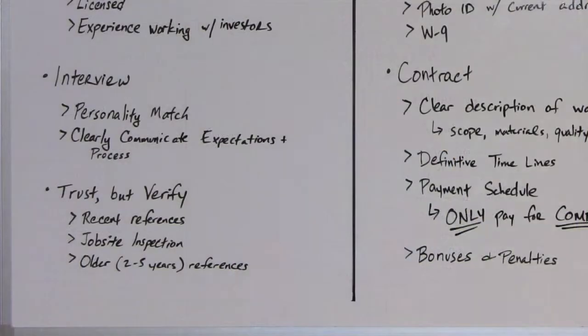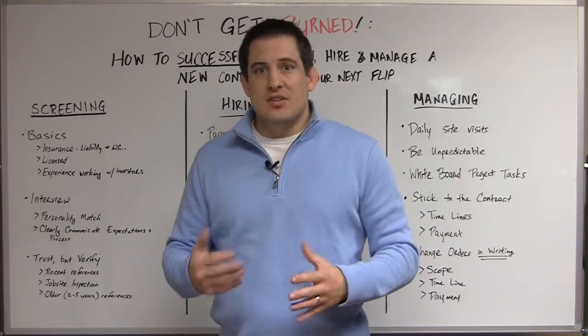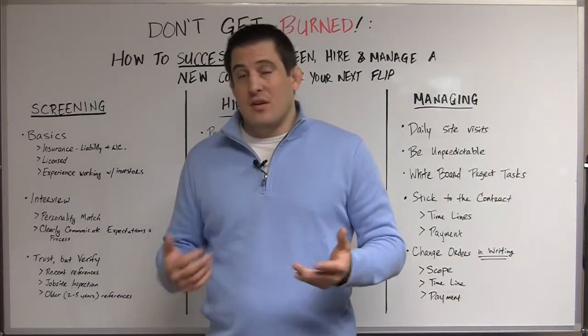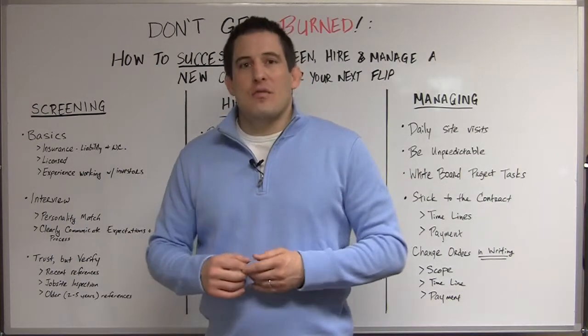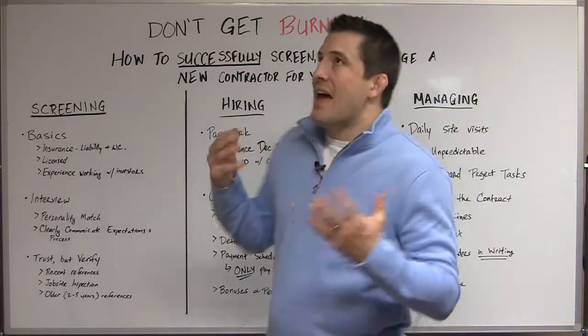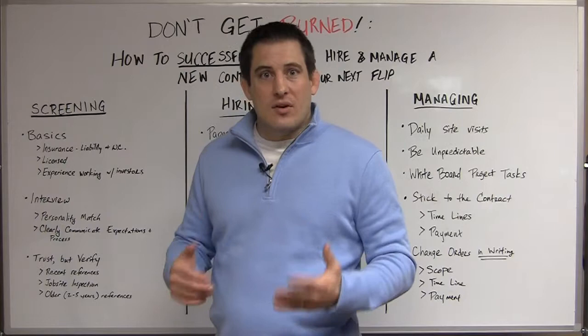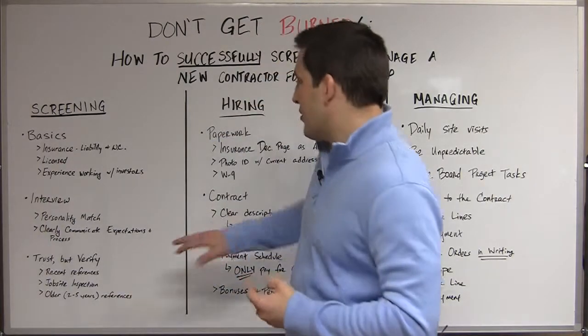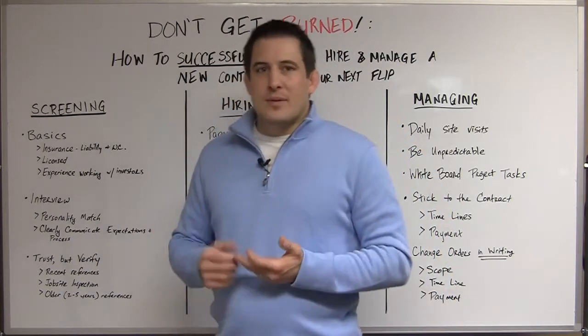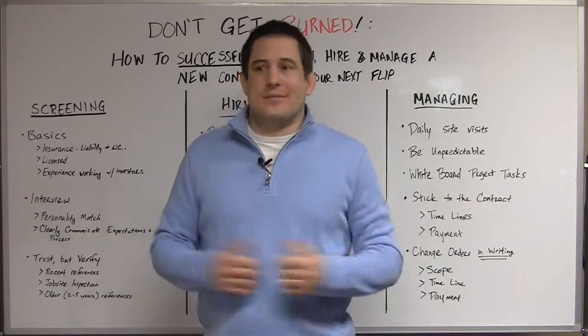Once you've got people responding to your ad who meet these criteria, let's talk about the interview. You want to make sure, just like with anyone else on your success team, that your personality matches with theirs. If you've got an intimate project involving tens of thousands of dollars, and you don't have at least the basics of an agreeable personality and communication with this person, it can boil over for no reason at all. Make sure you can stand each other — if you can build some level of friendship, that's a good thing, but keep it professional. Clearly communicate during the interview your expectations on payment schedules, the process, and the scope of the work.